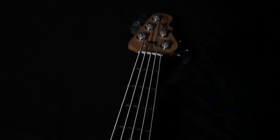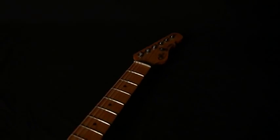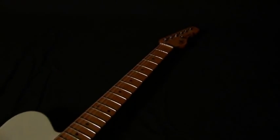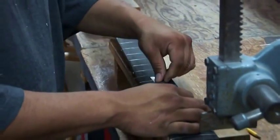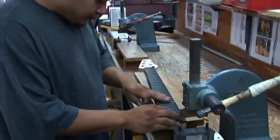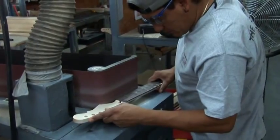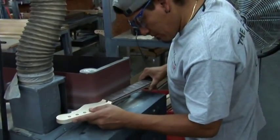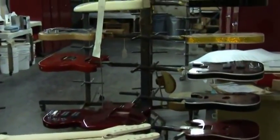As bodies head off to the paint and finishing department, necks go to the fret shop. In the fret shop, each fingerboard is precision cut with fret slots using a right-angle head attached to a CNC machine, then hand-pressed with extreme care into each fingerboard. Fret tangs are then clipped off and the neck is manually sanded to exacting shape and contours. Now the necks are ready to be reunited with the bodies in the paint and finishing department.